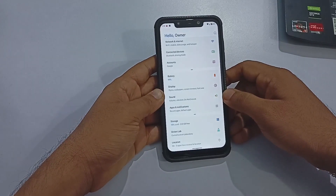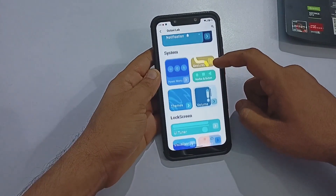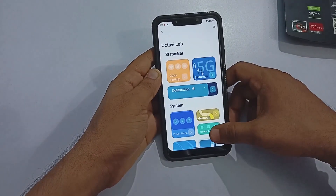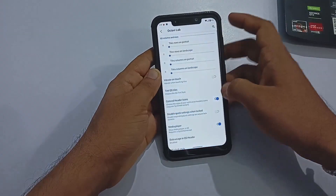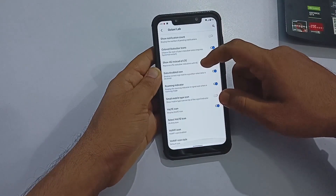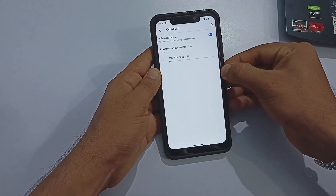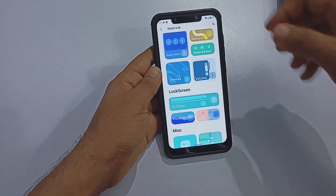Next is Octavi Lab — similar to other ROMs, this one includes extra options bundled together. Octavi Lab covers all customization for the ROM's GUI, including options for quick settings, status bar, notification, power menu, gesture navigation bar, theme settings, volume panel settings, UI tone visualizer, weather, gaming mode, and miscellaneous. All options here work well and no major bugs were found.